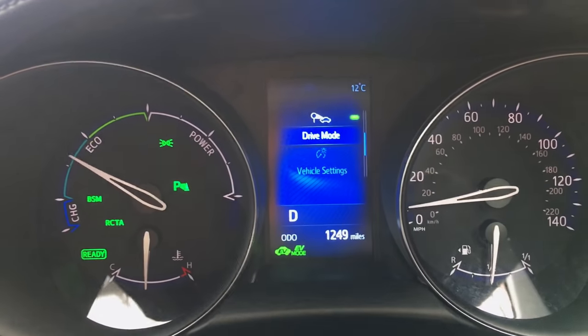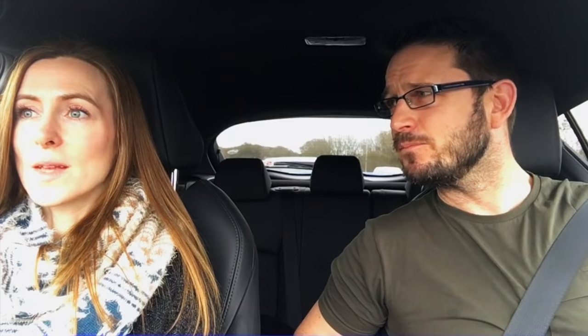The battery in this car is a 6.5Ah nickel metal hydride — tiny, about the same size as every hybrid battery you get in any Toyota or Lexus. Sadly, that gives you about enough to get to about 10 miles an hour, and then the engine comes in. And when the engine does come in — it's noisy. Really, really noisy.